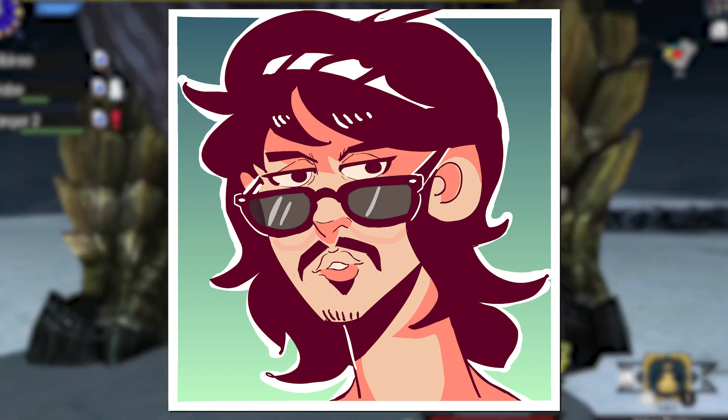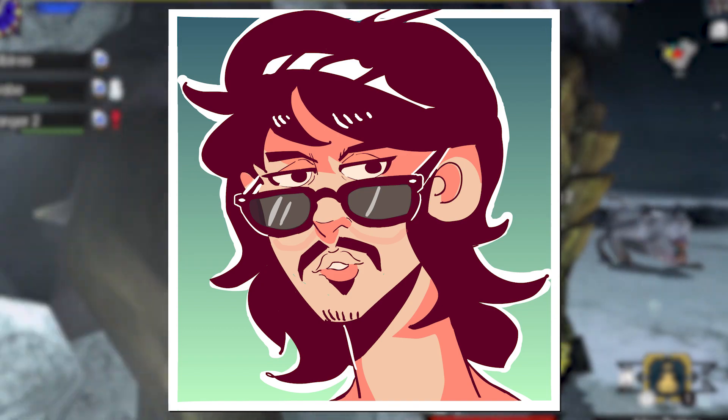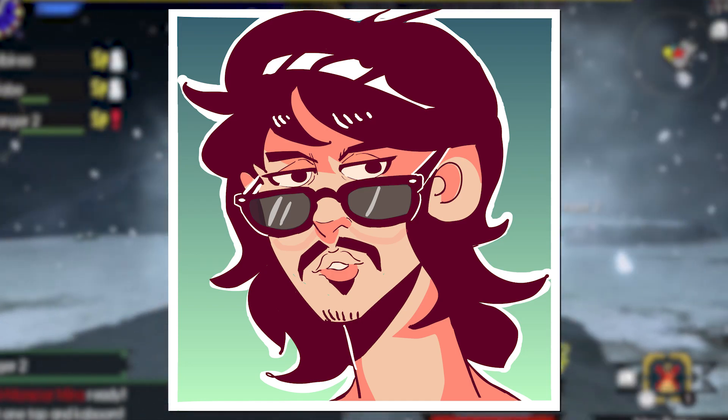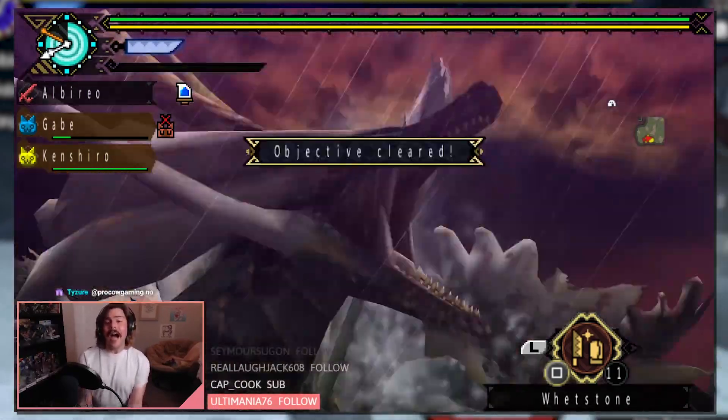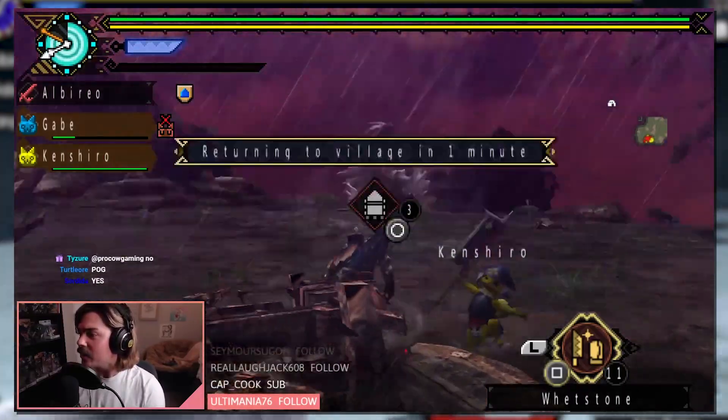Anyway, that's all I have for you today in regards to the Lance. If you enjoyed this video, consider liking, commenting, and subscribing. Let me know what your favorite weapon is and what weapon you want me to cover next. I'm also streaming regularly on Twitch now and our Discord is growing rapidly, so if you want to join the community and maybe participate in viewer hunts, feel free to stop by.